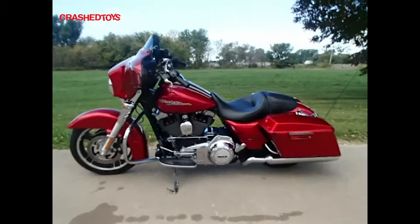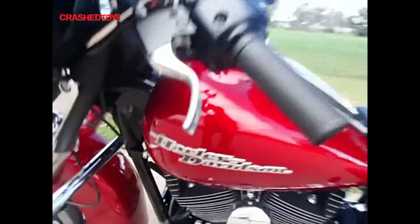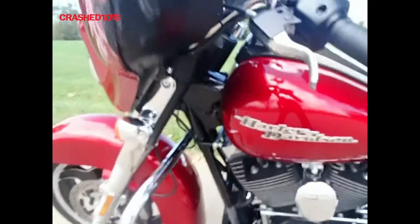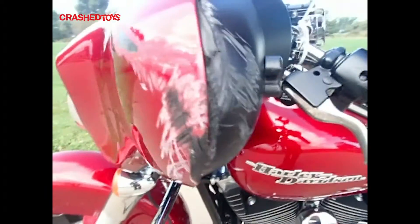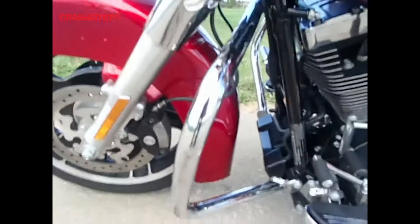Up for auction is a 2013 Harley-Davidson FL8 Jex. Got some scrapes on the gas tank, scrapes on the left saddle box. The pouch level is broken and a snap on the fairing is scraped. The crash bar is bent.